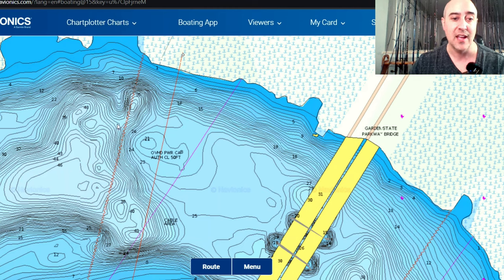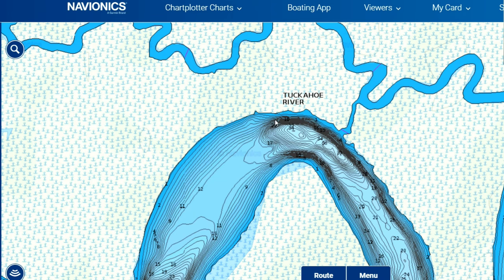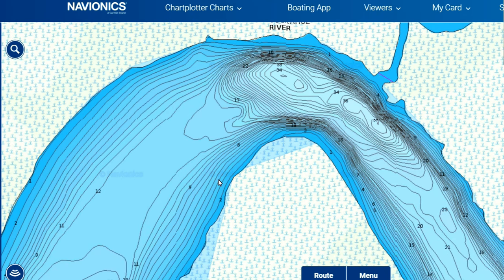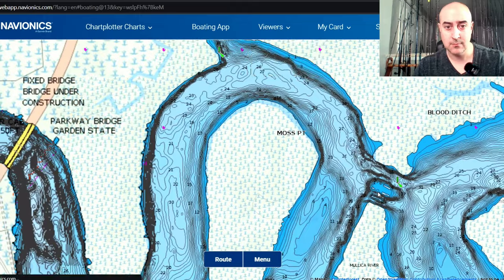A huge mistake people make is just finding a deep hole and thinking, 'deepest part of the river system — that has to be where all the fish are winter-holding.' That's a huge mistake. What you want to look for is deeper holes adjacent to structure — like significant water change, secondary creeks — areas where the perch can find refuge when it gets really cold in deeper, more stable water. But as weather warms up, they can easily transition into shallower water or back creeks where they have access to food, comfort from warmer weather, and even protection from predators as they move up into the marsh or reed systems. Those are two general rules you can apply to your pre-trip planning.